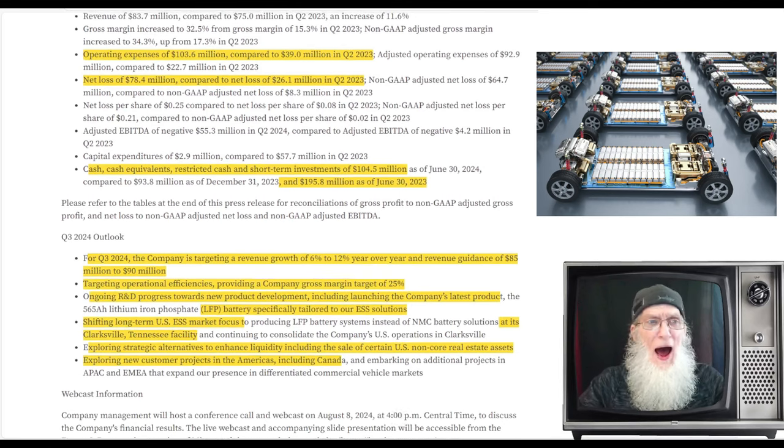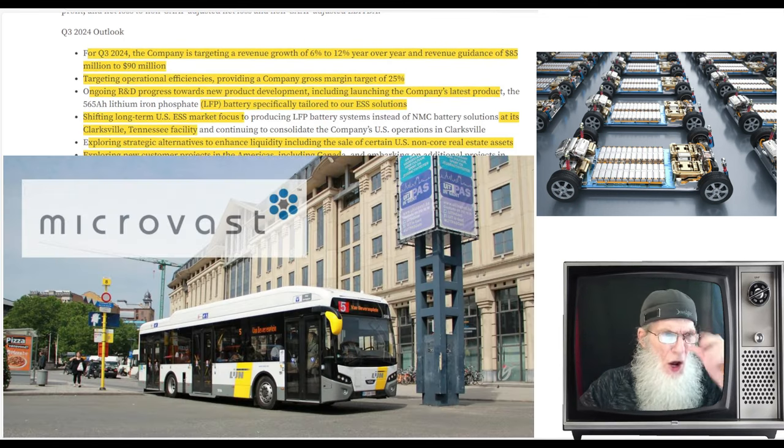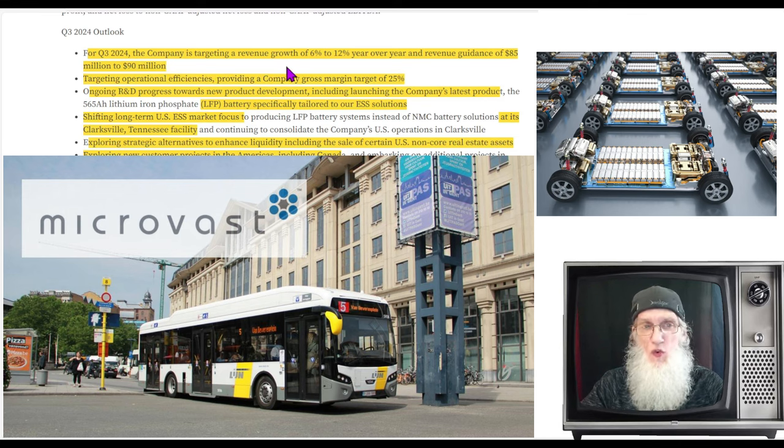There are some negatives too: operating expenses were 103 million this year compared to 39 million last year, and net loss was 78 million versus 26 million last year. Cash and cash equivalents dropped to 104 million from 195 million. Overall though, I weigh it as going in a positive direction. For Q3 2024, the company is targeting 6 to 12 percent revenue growth year over year, with guidance of 85 to 90 million, and a gross margin target of 25 percent.